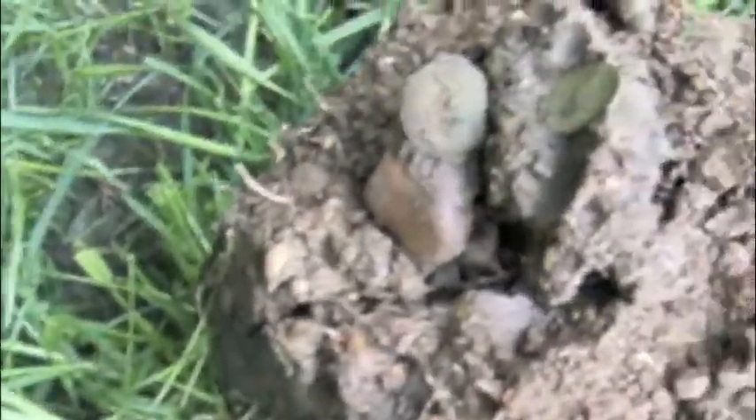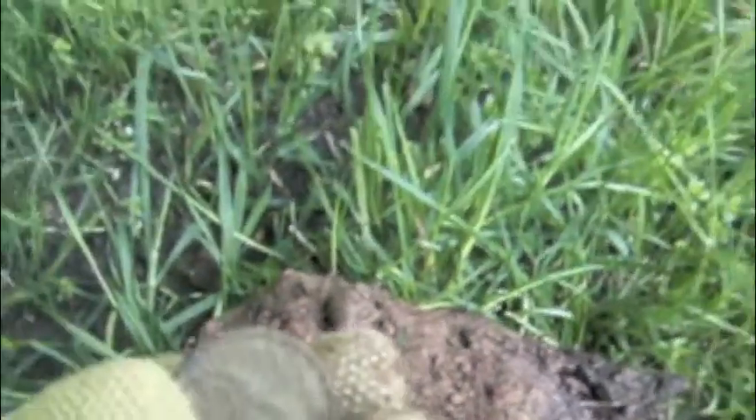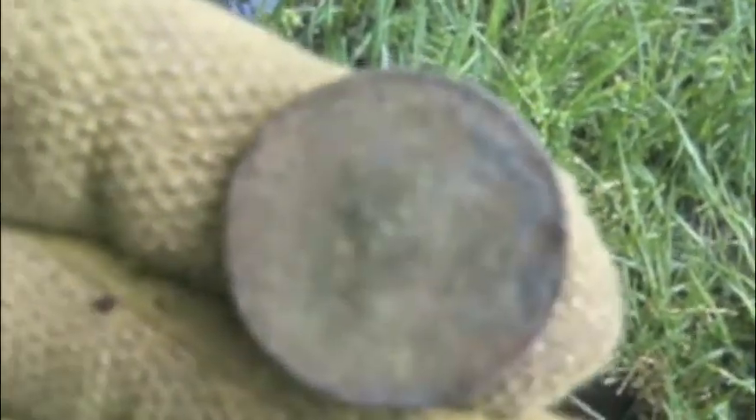I'm out again, and barely at a depth of two and a half inches, we have a halfpenny, complete in situ. I'm guessing it's Georgian, but it's very, very crusty. I think I can see George III, 1806 or 1807. I'll wash it up and get back to you. It is an 1806 George III halfpenny.